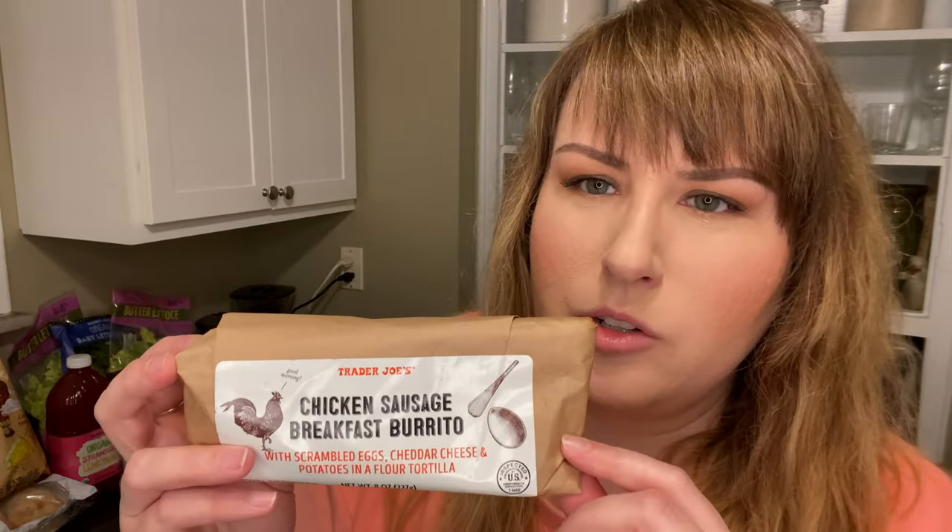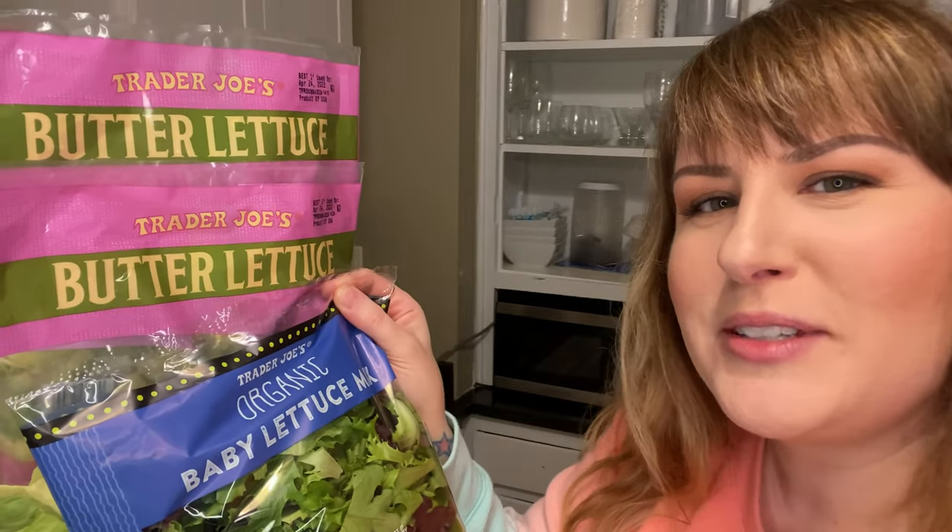And then I like this one too — a chicken sausage breakfast burrito. Sprinkles teeny tiny tomatoes, perfect to just throw in your salads. Two butters and a baby.